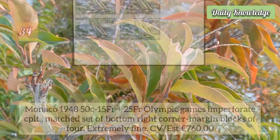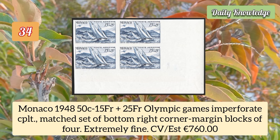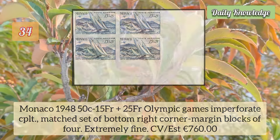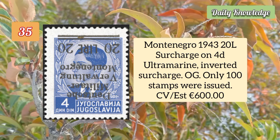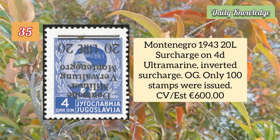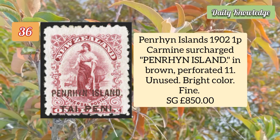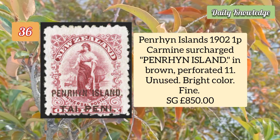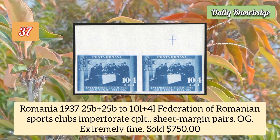Lithuania Vilna 1941 15k gray green overprinted 'Vilnius', double overprint and one is diagonal. Monaco 1948 50c to 15 franc plus 25 francs Olympic Games imperforate, right corner margin blocks of four. Montenegro 1943 20 lire surcharge on 4d ultramarine, inverted surcharge with original gum — only 100 stamps were issued.